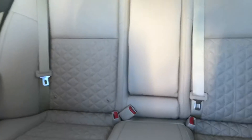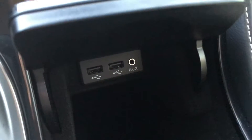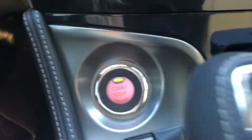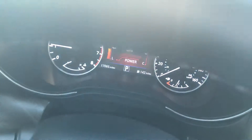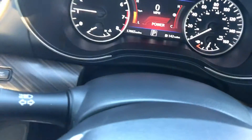This is leather interior. It also has two USB ports, auxiliary, and a 12 volt outlet, plus push-to-start engine. There's a large screen display up here, and it looks like it does have the dynamic radar cruise control.